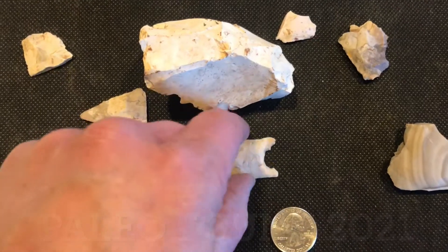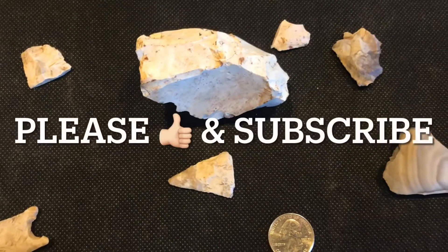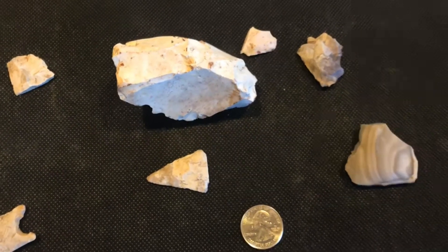But that was my first finds of the year — this was from last year. Thanks for watching, please like and subscribe, have a good day.